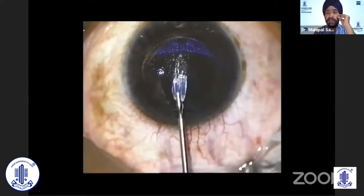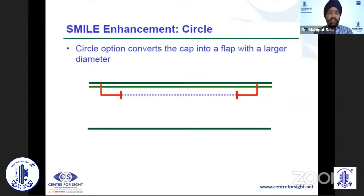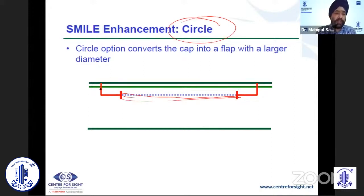Dr. Gitan Shah and Vardaman have talked about the circle treatment. As things stand today, you can redo a SMILE on a SMILE, but currently you either do a surface ablation or a circle treatment for SMILE enhancement. When doing a SMILE enhancement, you need a circle scan. What you do is take the posterior part of the lenticule plane that was already created and increase it from a cap to a flap.